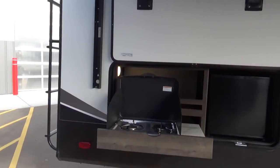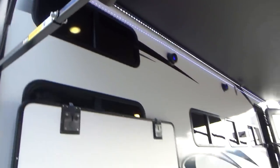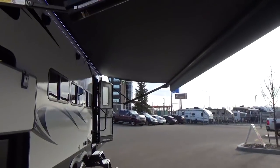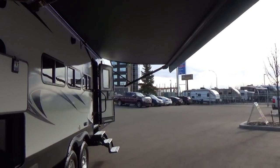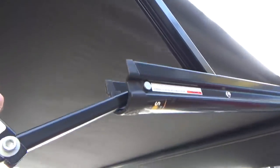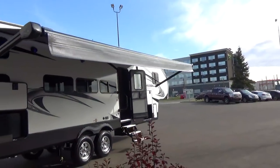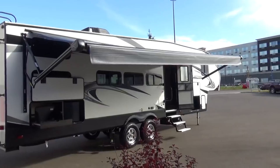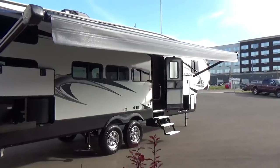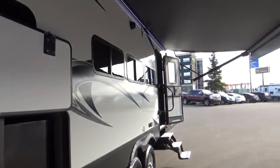They've changed their awning for the new 2020 body style — they've gone to the Lippert Solaire awning. Tilting the roller tube is just reach up and pull down — no more sliding arms, tightening knobs, pushing buttons. It's literally reach up and pull down, and that puts a tilt to your roller tube. If it starts to rain, you can adjust which way you want the water to flow off the awning. Or if the sun's starting to drop below the awning skirt, you can lower both sides to give yourself more shade coverage.